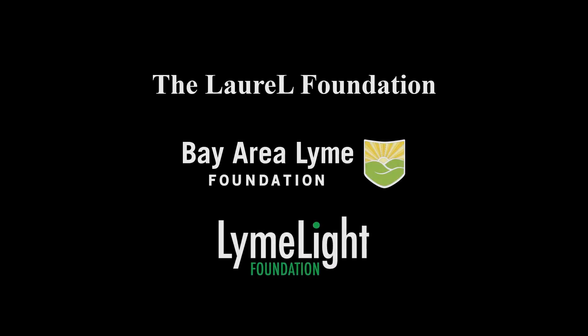This video was made possible by the Laurel Foundation, Bay Area Lyme Foundation, and the Limelight Foundation. I'm Steven Harris, and I'm a medical doctor. I went to undergrad at UCLA, went on to Howard University for medical school, and then completed a family practice residency at the University of Illinois in Chicago.